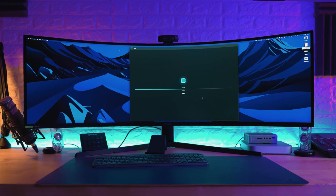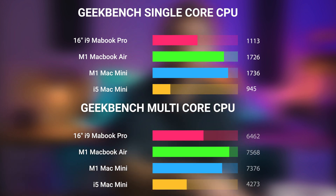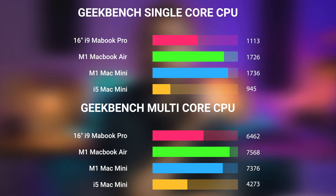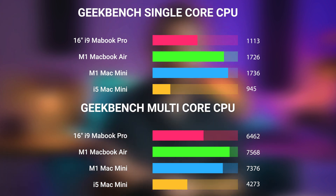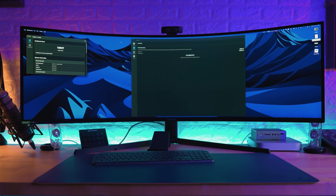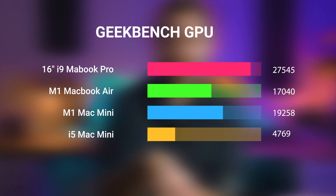Moving over to Geekbench, the 16-inch MacBook Pro hit 1,113 for single core and 6,462 for multi-core, versus 1,726 and 7,568 for the M1 Air — a significant difference of 43% on single core and 15% on multi-core. Over on the M1 Mac Mini we get 1,736 and 7,376, which is pretty on par with the M1 from the MacBook Air. And just for laughs, on the Intel i5 Mac Mini we get 945 and 4,273 — it's two years old and it's an i5. For the GPU tests in Geekbench, we saw a 47% better result from the 16-inch MacBook Pro over the Air. We saw 19,258 on the M1 Mac Mini, and then 4,763 on the i5 Mac Mini — a quarter of what the M1 Mac Mini can do.